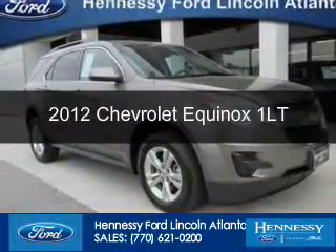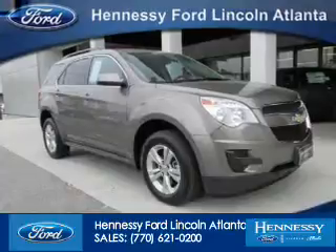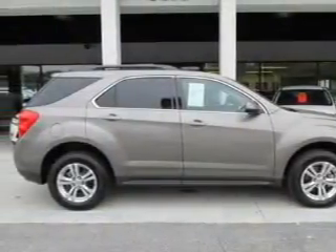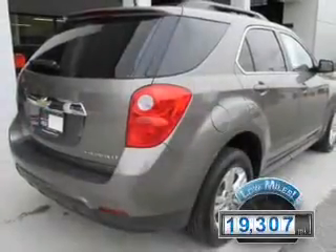This is a used 2012 Chevrolet Equinox. It's powered by front-wheel drive, a 2.4-liter four-cylinder engine, and a six-speed automatic transmission. With fewer than 20,000 miles, this vehicle has a long road ahead.